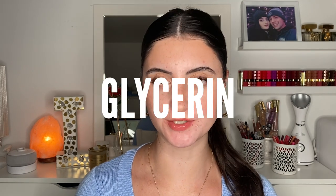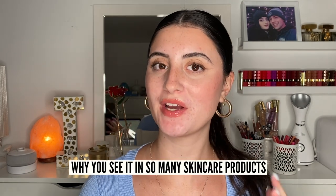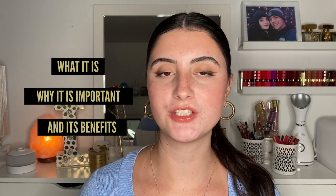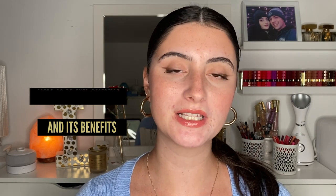Hey guys and welcome back to the Acne Channel. My name is Lavinia Resonda and today we are going to be talking about glycerin and why you see it in so many of your skincare products. We're going to be covering what it is, why it's important, and the benefits it can have to your skin.